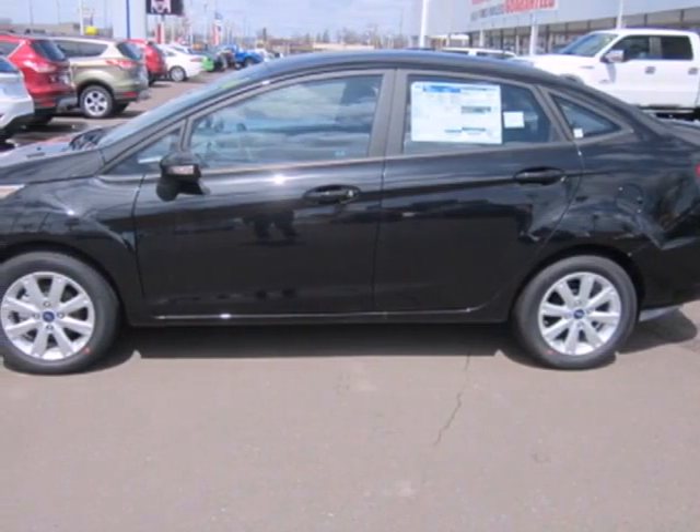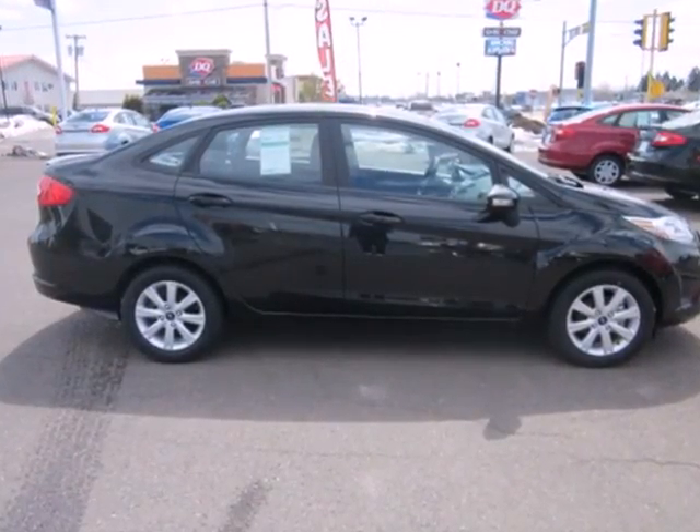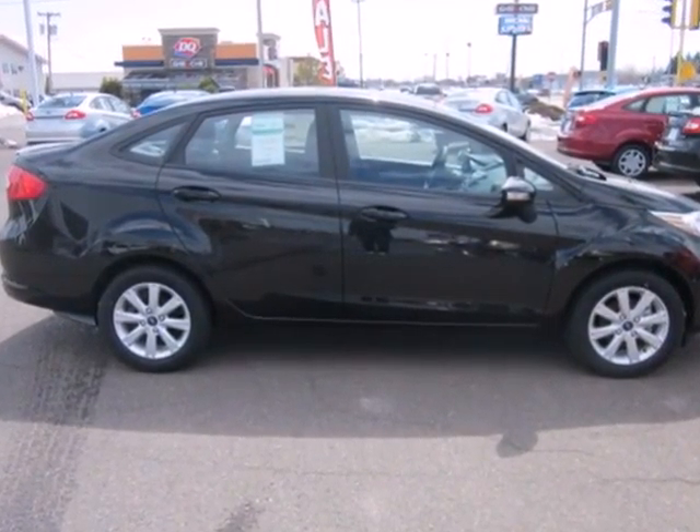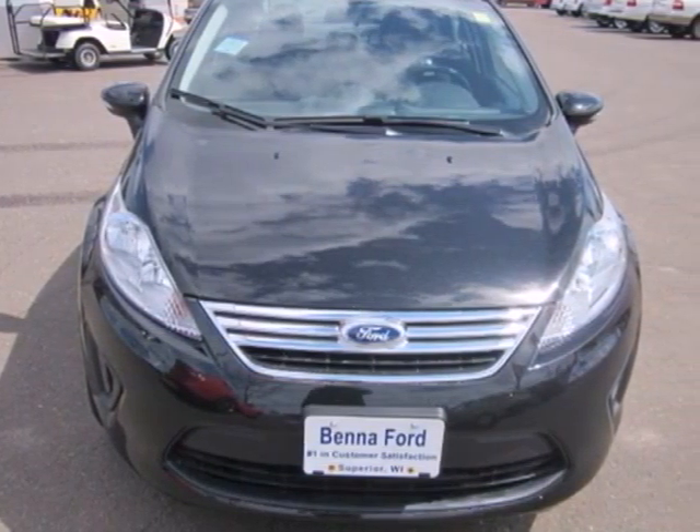It's a 2013 Ford Fiesta. This subcompact boasts a unique style — half-American economy and half-European softened design. Together it creates a standout in this class.